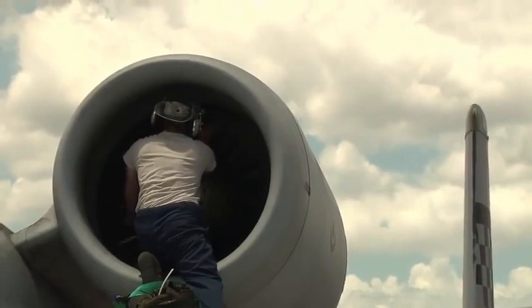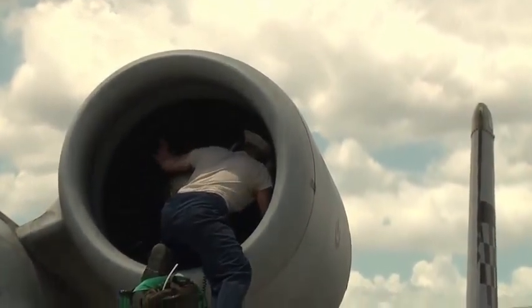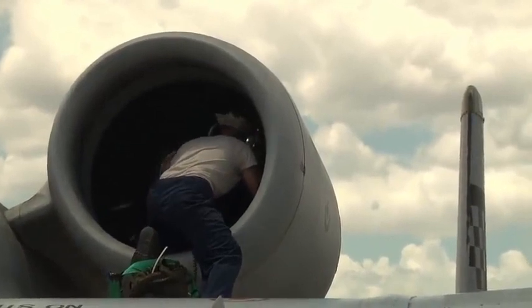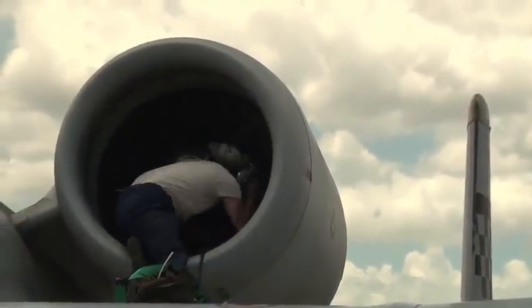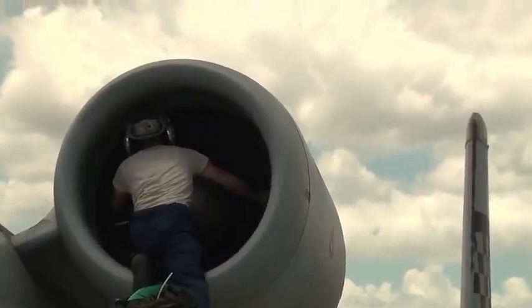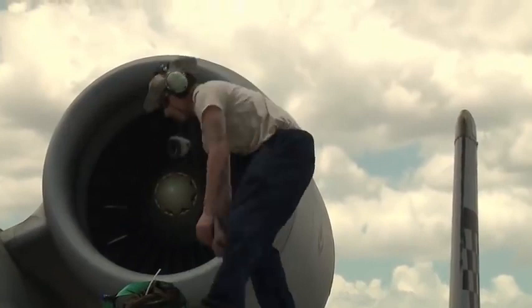The A-10 is not agile, nimble, fast or quick, Hayden said. It's deliberate, measured, hefty, impactful, calculated and sound. There's nothing flimsy or fragile about the way it is constructed or about the way that it flies.